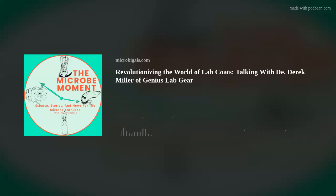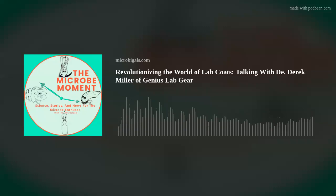Welcome to the show, Derek. Thanks, great to be here. So before we talk about your company, I wanted to see if you had experienced a micro moment. Can you tell us what your experience with the microbial world is?